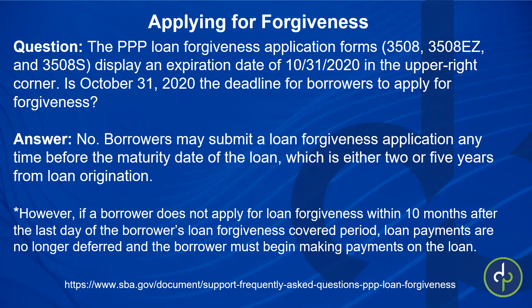You actually don't have to apply within that 10 months. You have all the way until the loan matures for forgiveness, but your payments and interest will not be deferred beyond that 10-month mark. The PPP loan forgiveness application forms 3508, 3508-EZ, and 3508-S display an expiration date of 10-31-2020 in the upper right-hand corner. This is not the deadline for borrowers to apply for forgiveness — it relates to their paperwork reduction, nothing to do with PPP deadlines.